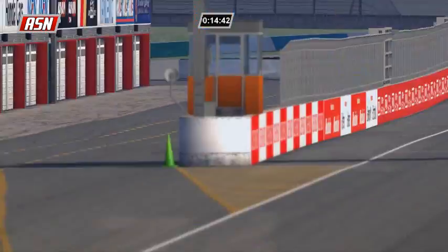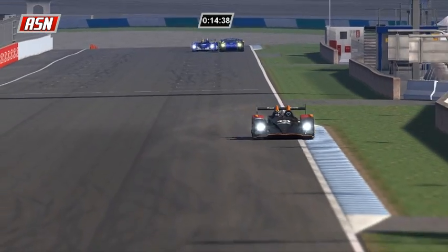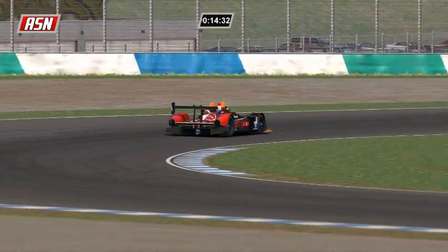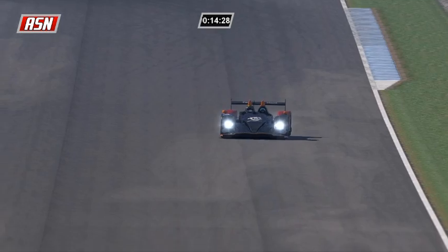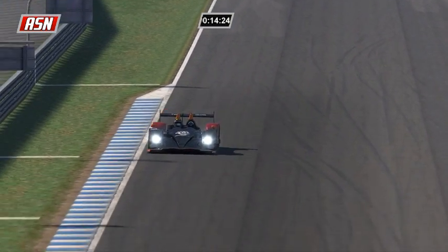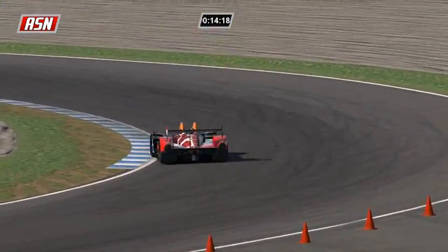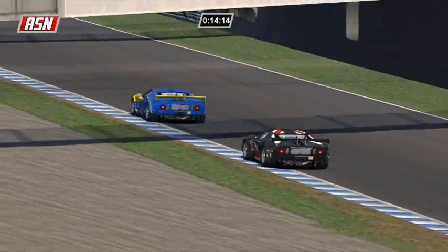He's going to end lap number 30 here at Motegi. You can join the conversation - well, this is a tape delay broadcast, but you can join the conversation about our programming. Use hashtag ASNTVUSA or twitter.com/ASNTVUSA, and we will happily talk to our fans. We love to have fan interaction here for the Automotive Sports Network - that's one thing we strive on.